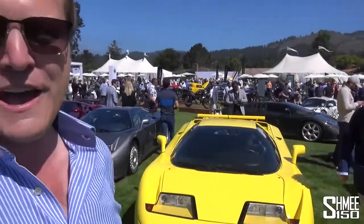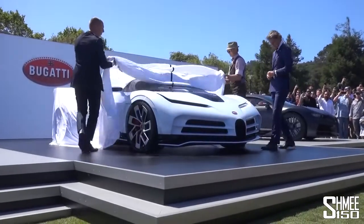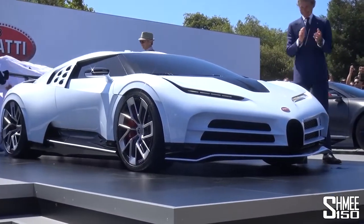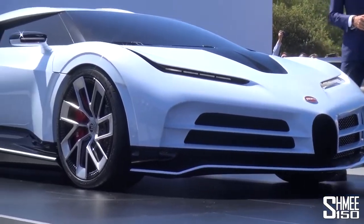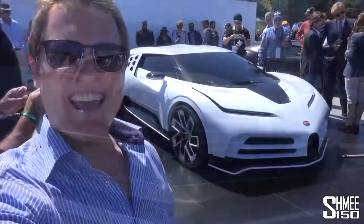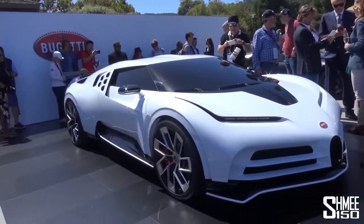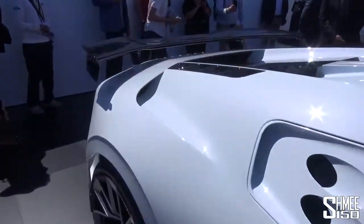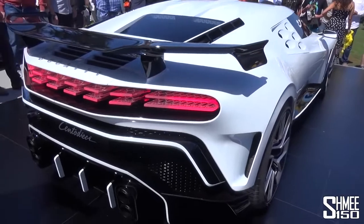It is nearly time to check out the Centodieci. Here it comes. Look at this — look at that design at the front. Ladies and gentlemen, the Bugatti Centodieci. We're going to take a proper look at this in a moment. Here it is then, the brand new Bugatti Centodieci that's just been revealed to the world here at the Quail. The first ever chance to see this. Let me show you around towards the back so you can see the view of that and how the design works.